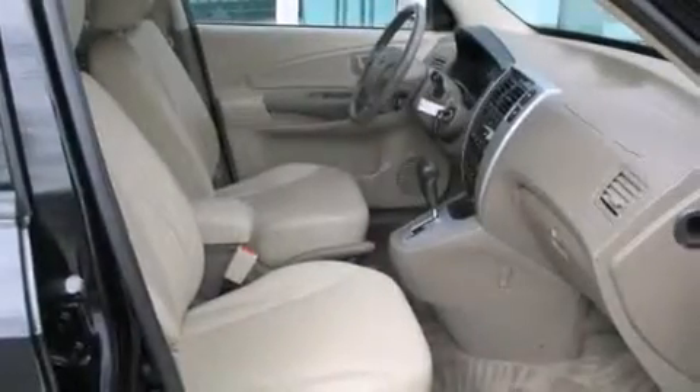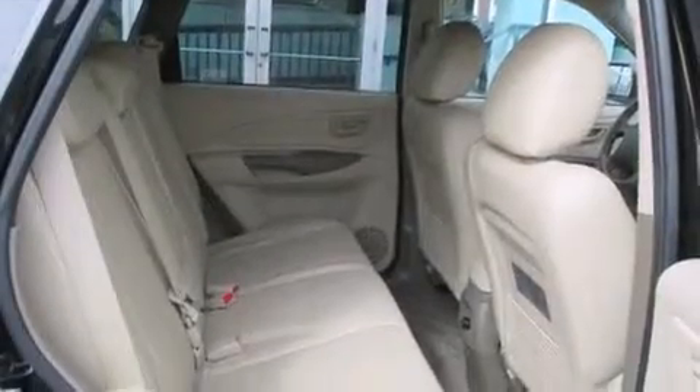Additional features include rear seat child-proof door locks, a pass-through rear seat, an auto-dimming rear view mirror, and a sunroof that enables you to fill the cabin with fresh air at the push of a button.